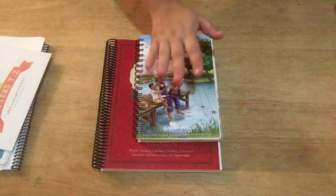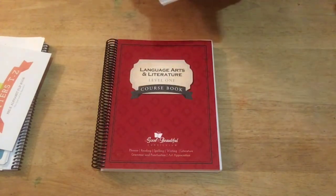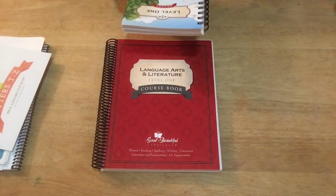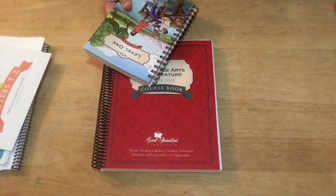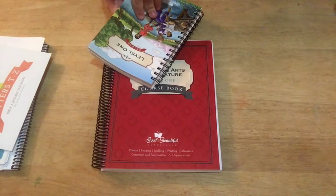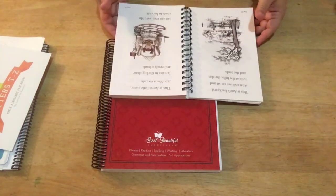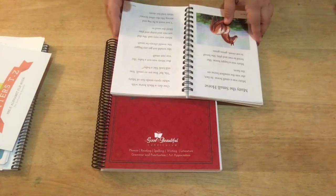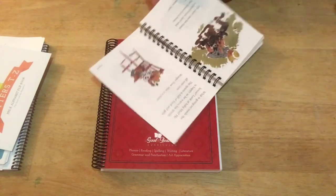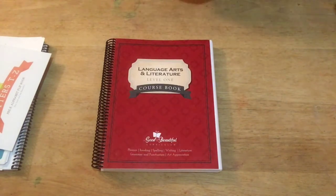One thing I forgot to mention: this is a non-denominational Christian curriculum, so it does talk about God. The science talks about creation, and the stories reference God. But these stories are so wholesome, so innocent, so positive — I'm so excited to get started. It's not something I'll have to worry too much about as far as the content.